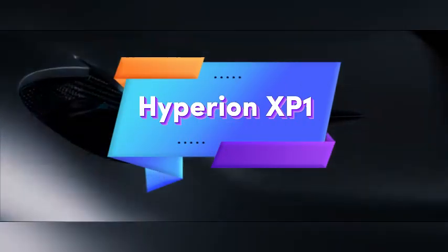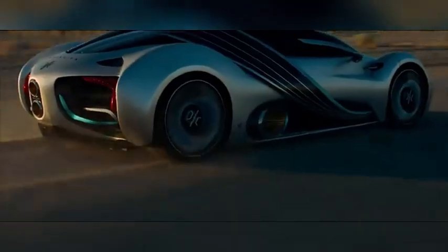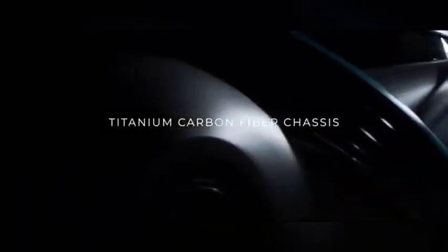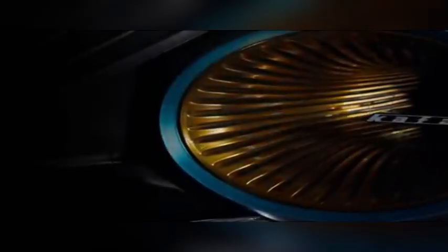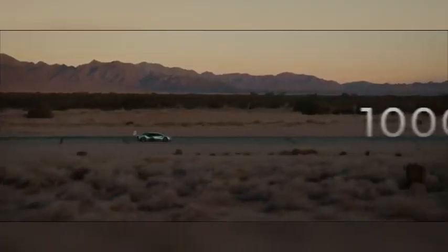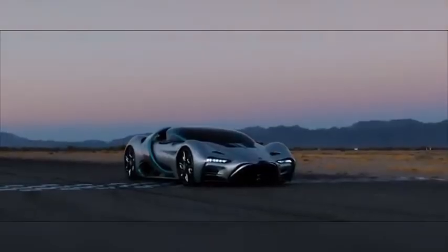The Hyperion XP1 is a groundbreaking hydrogen-powered supercar that merges extreme performance with eco-friendly innovation. Designed to push the boundaries of sustainable automotive technology, the XP1 reaches top speeds exceeding 220 mph and achieves a remarkable range of 1,000 miles on a single hydrogen tank. Its sleek aerodynamic design is as visually captivating as it is efficient, highlighting cutting-edge technology that prioritizes both style and functionality. Though official pricing details remain undisclosed, the XP1 is aimed at the ultra-luxury market, appealing to those who value high performance, sustainability, and exclusivity.